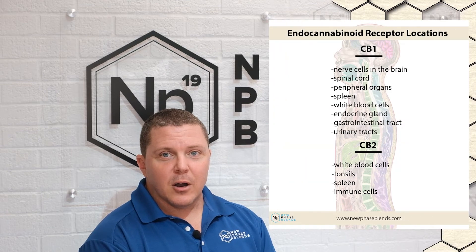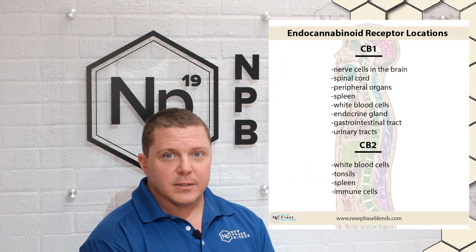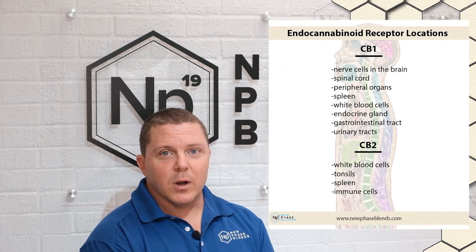THC works within the human endocannabinoid system. Our ECS, or endocannabinoid system, regulates our physical and mental well-being. It influences how we experience stress and anxiety, impacts how we sleep and eat, and even the level of hormones within our body.